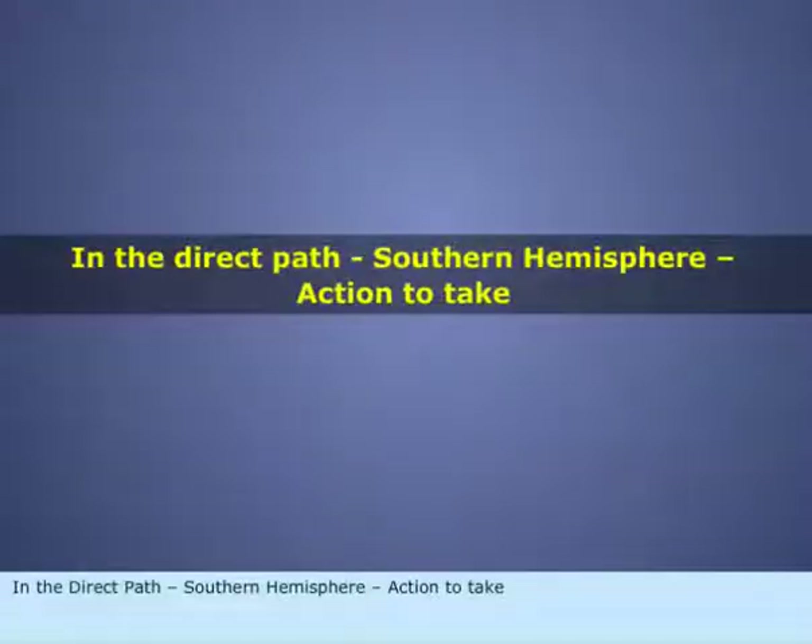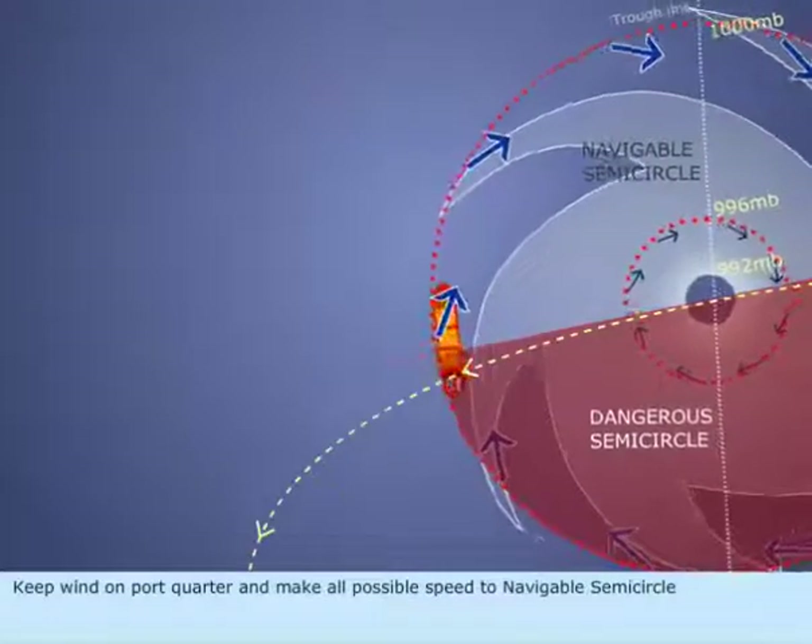In the direct path, Southern Hemisphere. Action to take: Keep wind on port quarter and make all possible speed to the navigable semicircle.